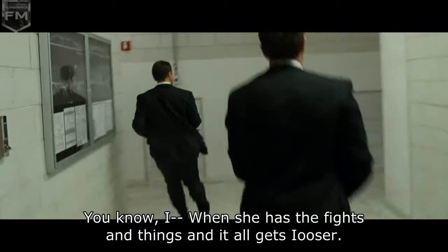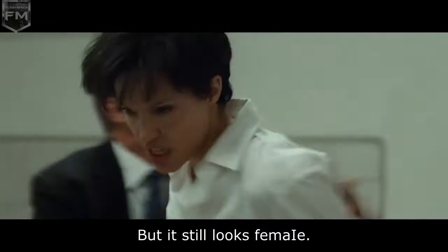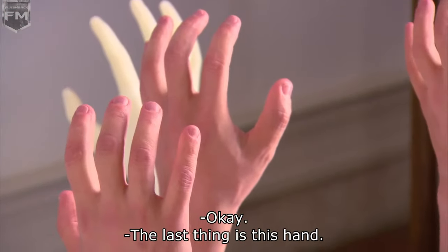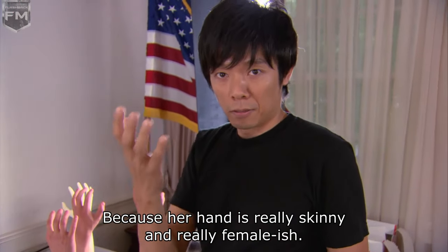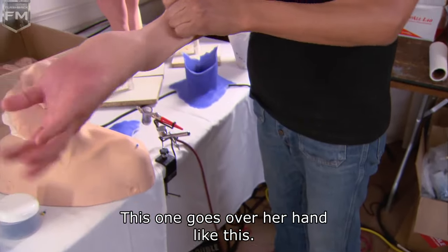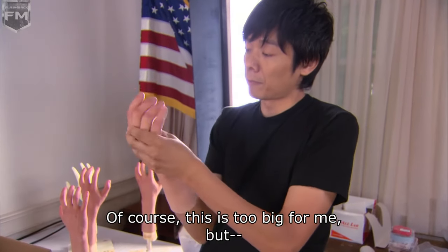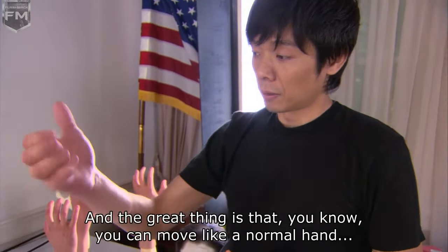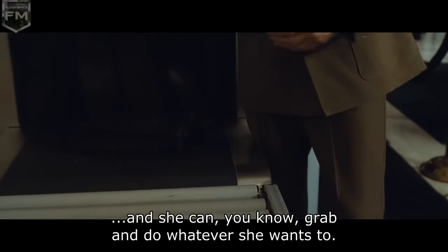When she has the fights and things, it all gets looser, and it still looks female. The last thing is this hand we have to put on her, because her hand is really skinny and really feminine. So this is actually a hand cast of myself. This one goes over her hand like this — it changes her hand and also changes her skin tone. The weird thing is, you can move it like a normal hand and she can grab and do whatever she wants to.